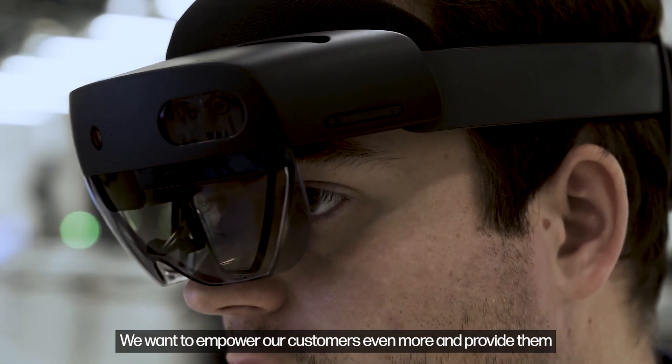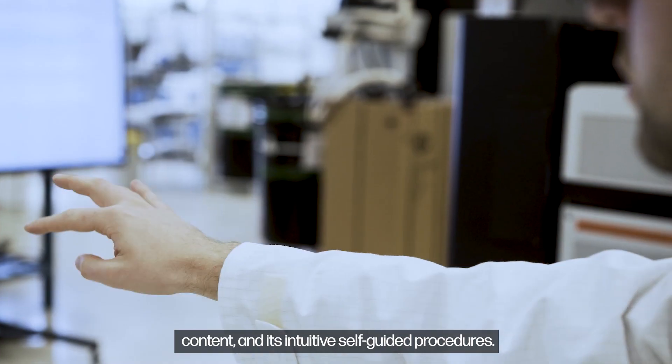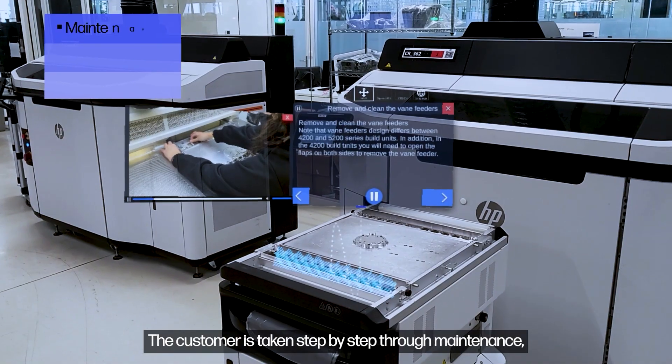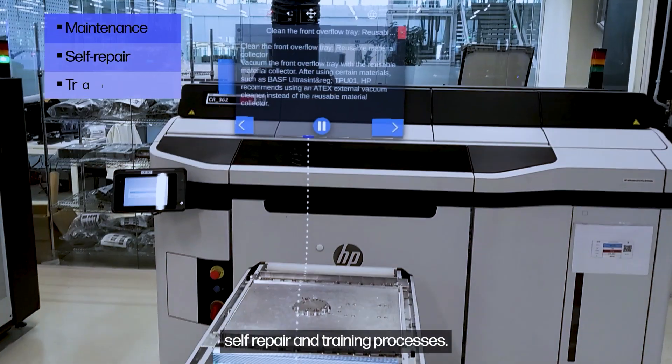We want to empower our customers even more and provide them the right tools for these processes. With the help of XR Services' content and its intuitive self-guided procedures, the customer is taken step-by-step through maintenance, self-repair, and training processes.